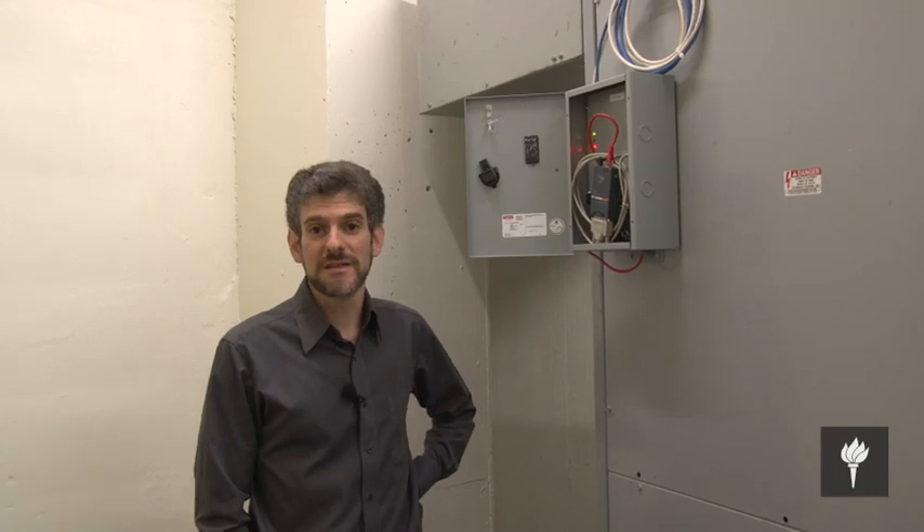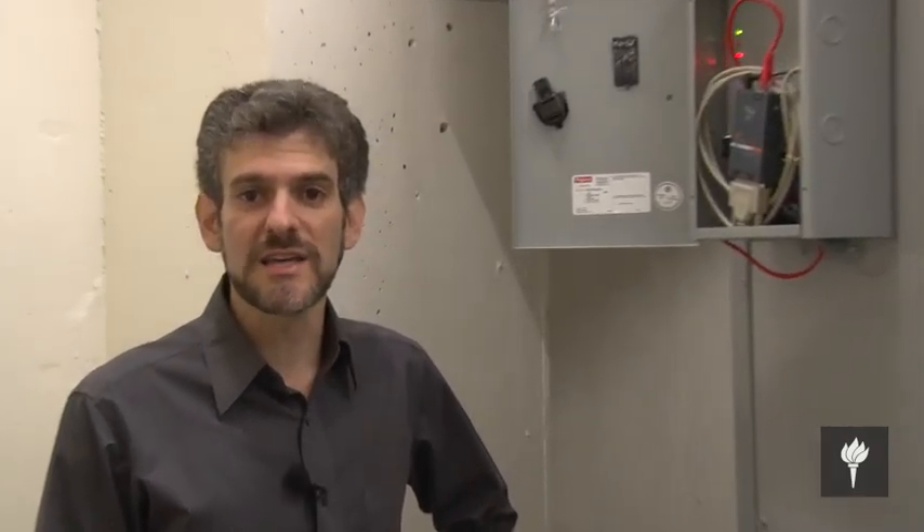So here's our smart meter in the building. It actually takes a data reading every 15 minutes, so as a result we can really see on a very detailed level what the building is using throughout the whole month.